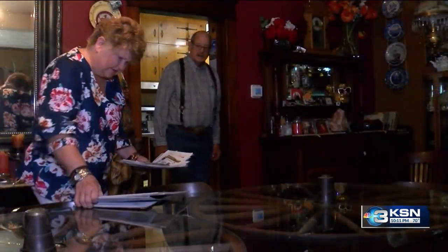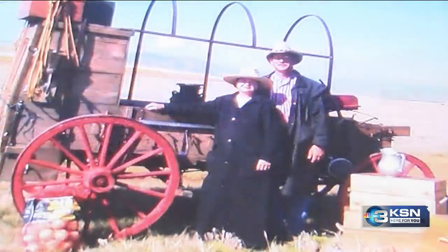They cooked for reenactments of wagon trains. The two traveled all over Wyoming, Oregon, and Colorado, feeding and meeting so many people. They cooked pancakes to steaks and anything in between.